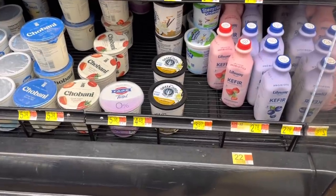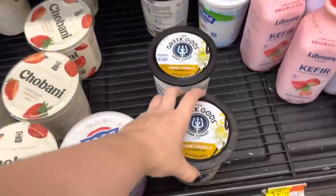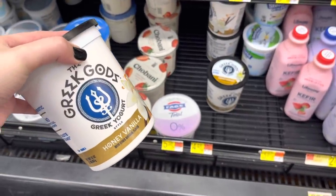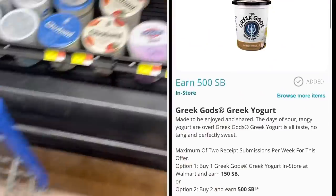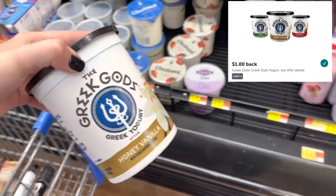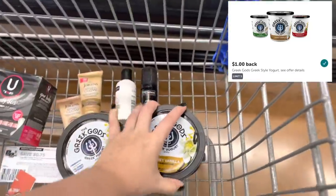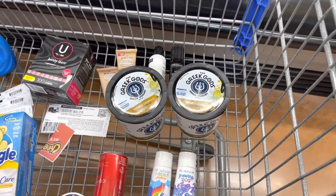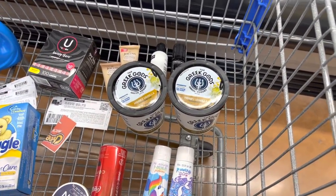I'm going to go ahead and pick up the Greek Gods Yogurt, which I'm really excited to try because it just sounds like it would be good. They're priced at $4.48, so I'm going to pick up two of them for $8.96. Then we're going to submit to Swagbucks for $5 back when you buy two, and to Ibotta for $1 back on each one, making our final cost $1.96 for both, or about 98 cents each. Not a bad price for some yogurt.